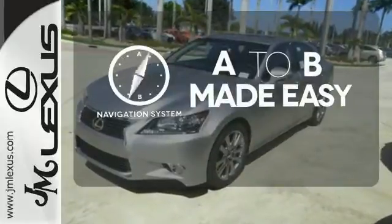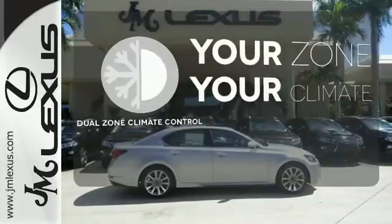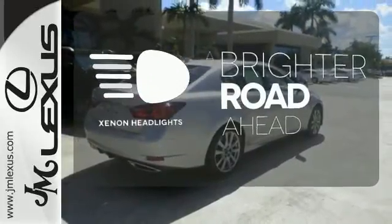Never feel lost again with the navigation system. It's too hot. It's too cold. Not anymore with the dual-zone climate control. The Xenon headlights shine brighter for better visibility.